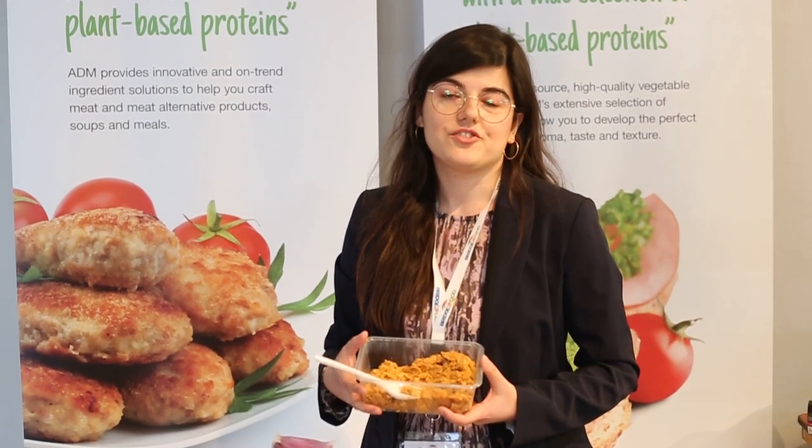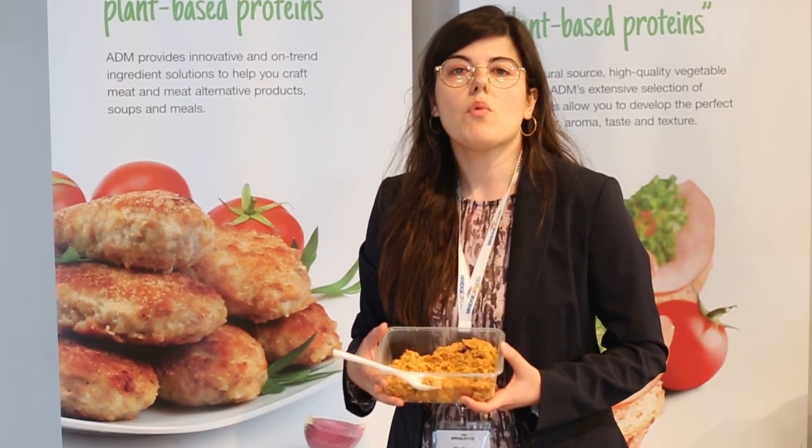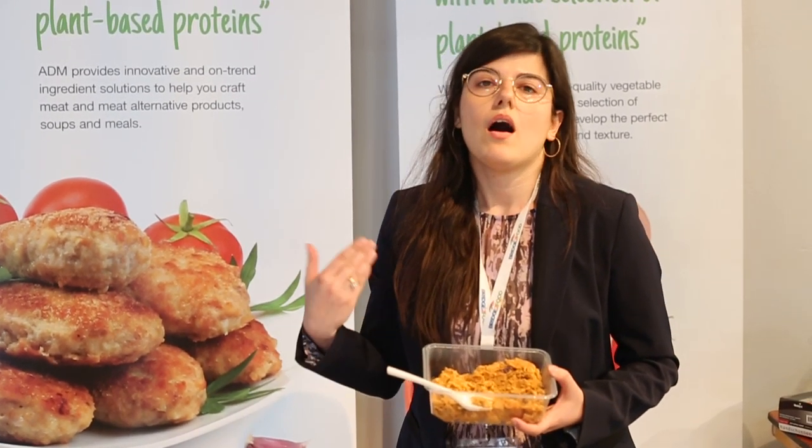How is this business-wise for you? We see of course the trend in vegetarian applications, and more and more consumers would like to consume more vegetables and more green proteins.